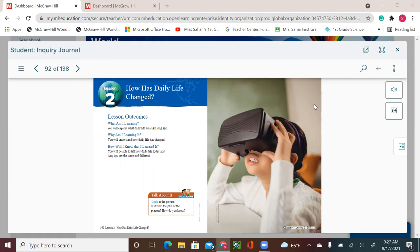Today we're going to start a new lesson. Please open your book to page 162: 'How Has Daily Life Changed?' We will learn about daily life long ago and daily life now. If you look at the photo, do you think it's from the past or from the present? Very good — from the present!